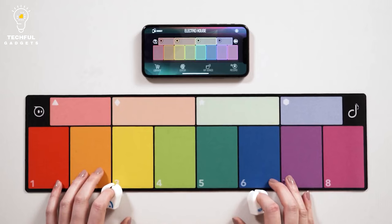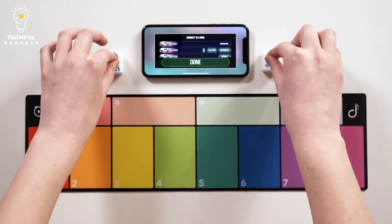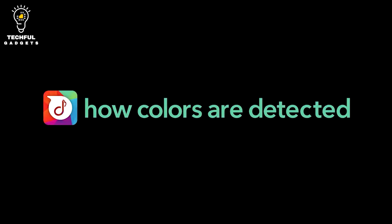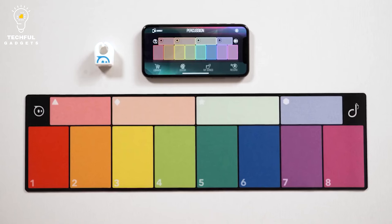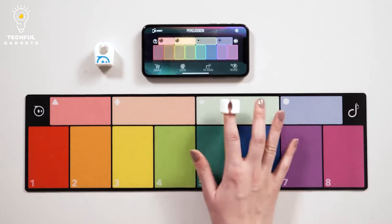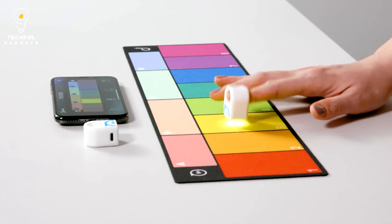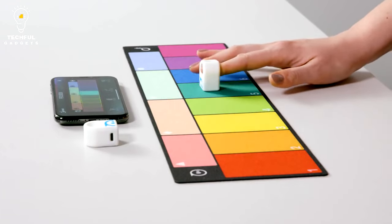Spectrums are small silicone rings that have optical sensors embedded into the front. The silicone is stretchy, so it can fit a small or larger finger without issue. There's a slit at the bottom that allows the ring to expand if necessary. Spectrums are meant to be worn on an index finger with the optical sensor facing downwards, so you can tap it on various colored surfaces to make sounds.